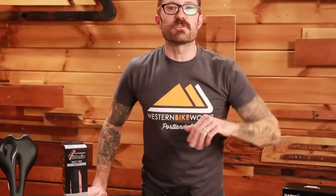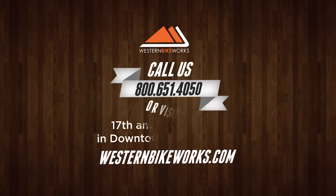Make sure you take advantage of these sales. Have any questions about these deals or anything else? Give us a call or visit us at westernbikeworks.com.